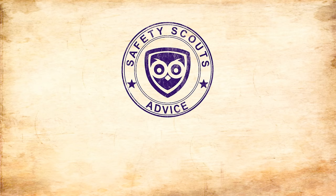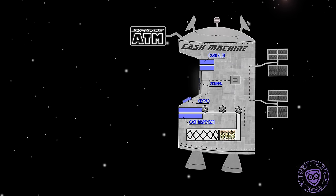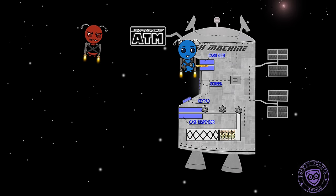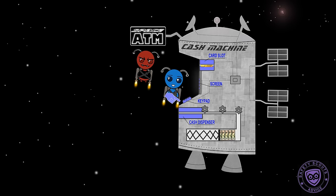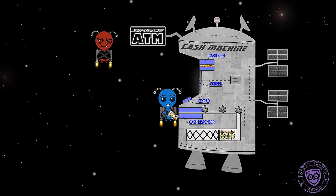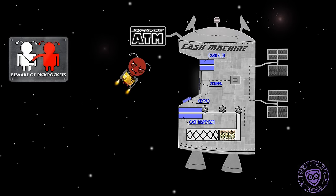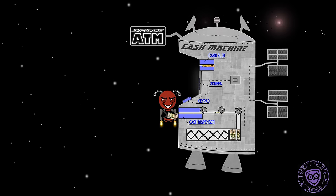Safety Scouts Advice: Pin Shoulder Reader. Scenario — you enter your pin at an ATM, or in certain countries, when paying in a shop. A thief spies on you over your shoulder, follows you, pickpockets your card, and then uses your card and pin to make purchases or withdraw cash from your account.